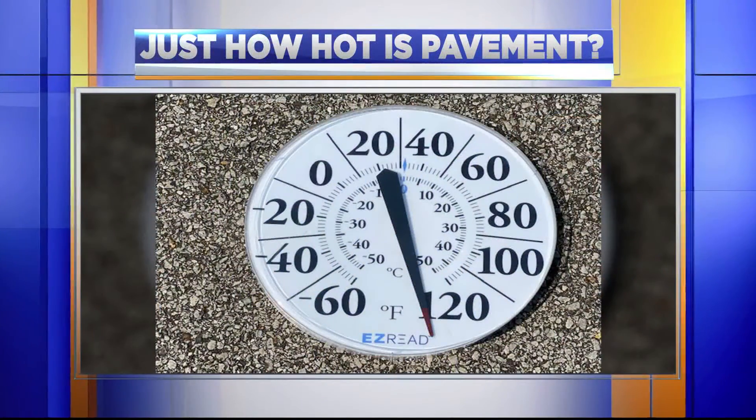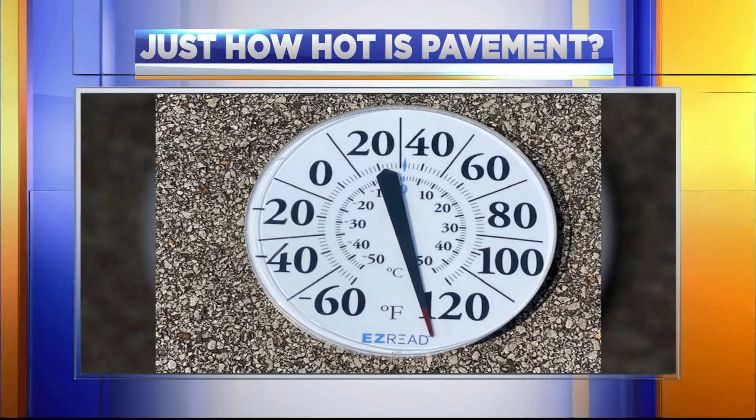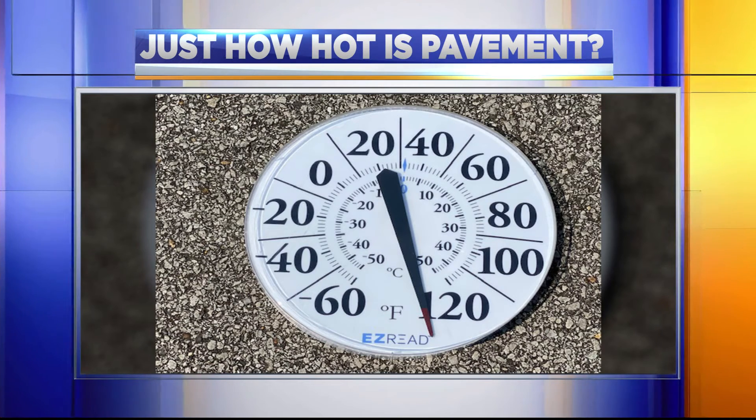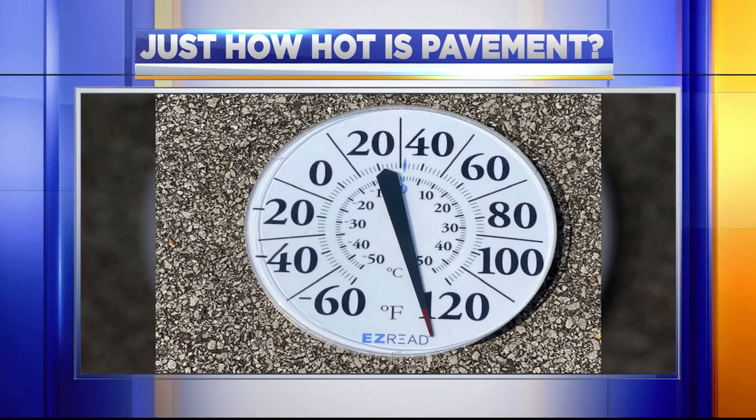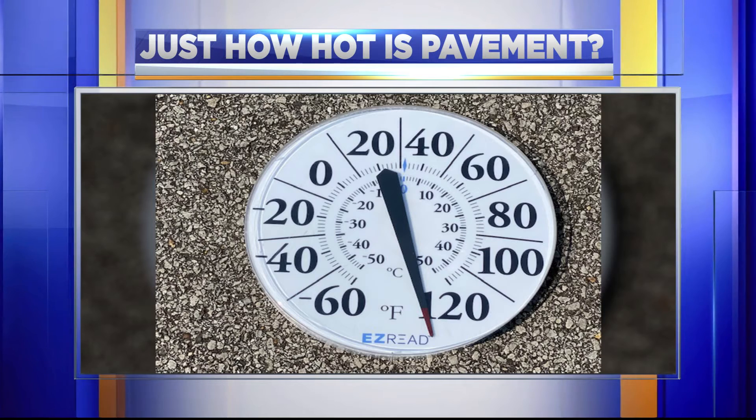Take a look at this photo to see just how scorching hot pavement can get. Our thermometer only shows up to 120 degrees, but you can clearly see it's registering well past what would be 130 degrees.